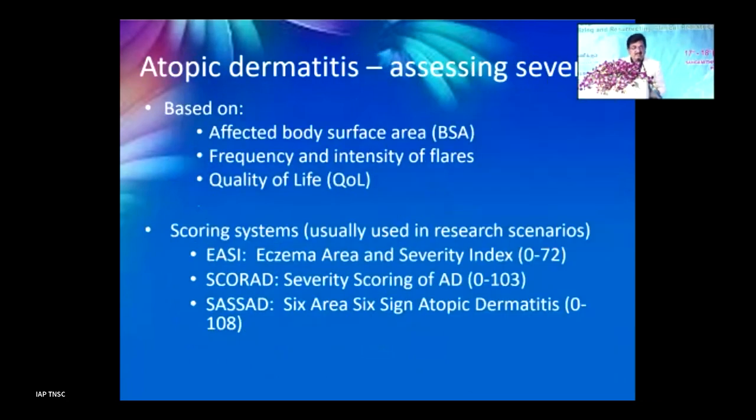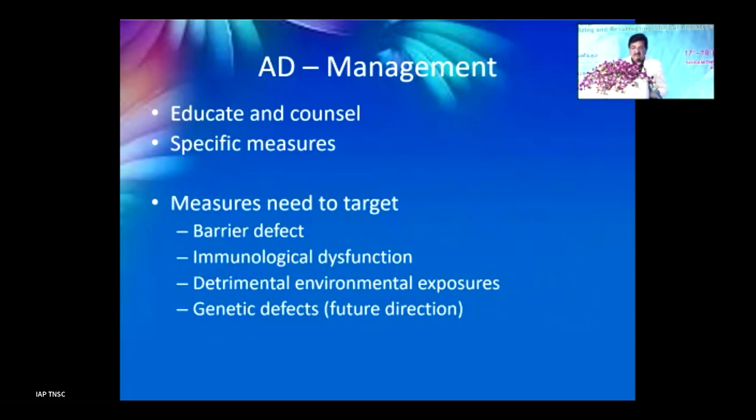Severity is assessed based on the body surface area involved, the frequency and intensity of flares, and quality of life. If these are significantly impacted you have to act more aggressively. Various scoring systems include the Eczema Area and Severity Index (EASI), SCORAD, and the 6-area 6-sign atopic dermatitis (SASSAD) score, all of which help in assessment.